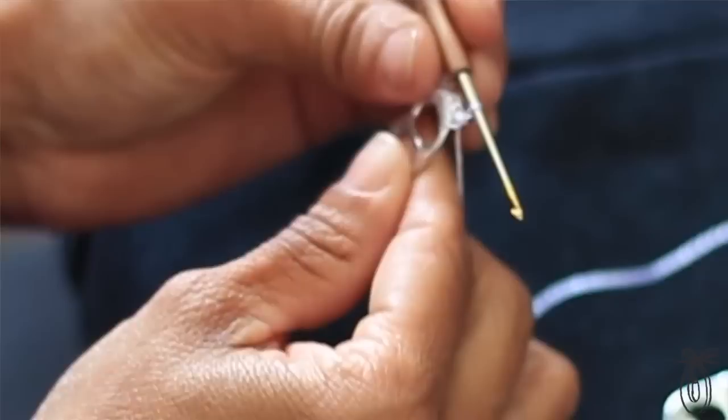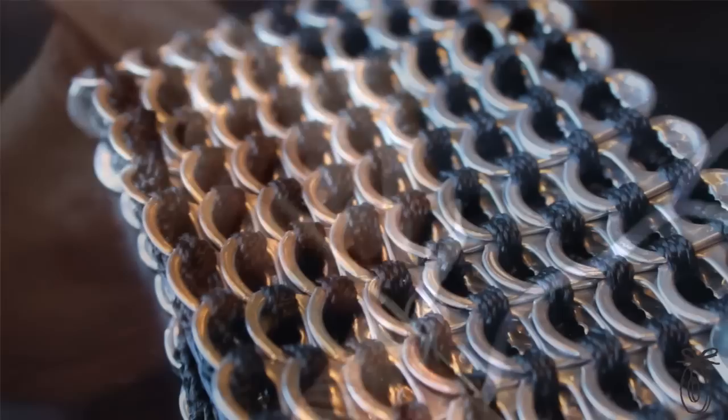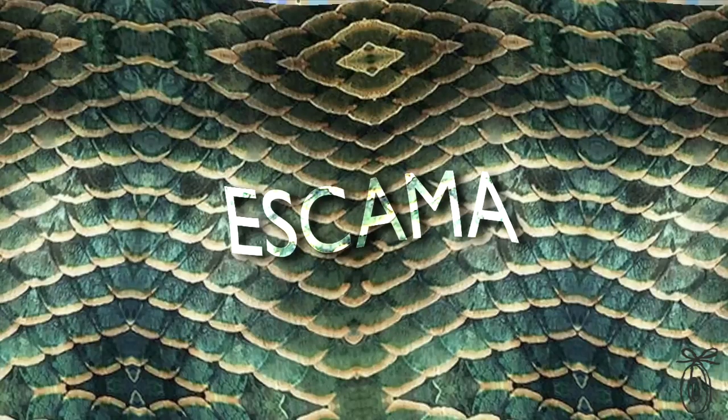These are made by Escama Studios, which is a San Francisco and Brazilian-based company that brought together traditional Brazilian crochet and infused it with American design sensibility. The word Escama means fish scales in Portuguese, which describes these bags perfectly.